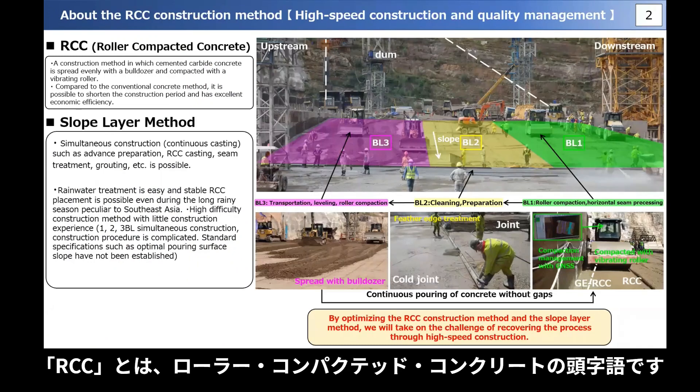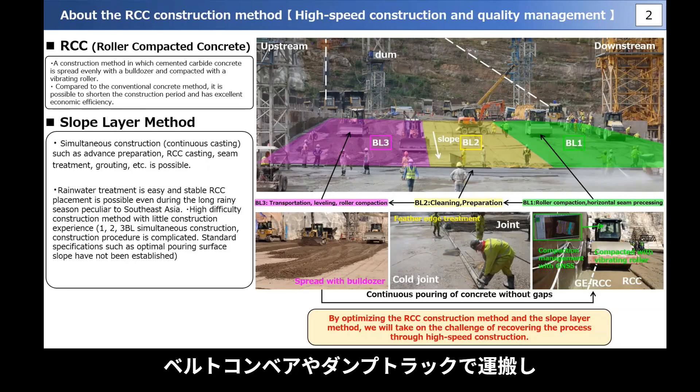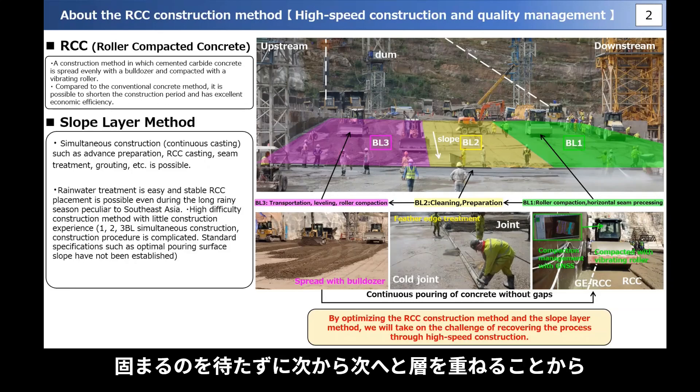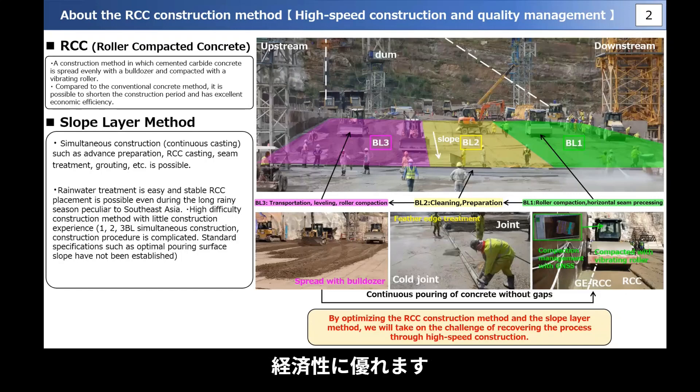RCC is an acronym for Roller Compacted Concrete. Stiff, lean concrete is transported from the plant by belt conveyor or dump truck, spread evenly by a bulldozer, and compacted by vibrating roller. Since layers are filled up one after another without waiting for them to harden, it is possible to shorten the construction period compared to conventional construction methods using general high-slump concrete, making it highly economical.